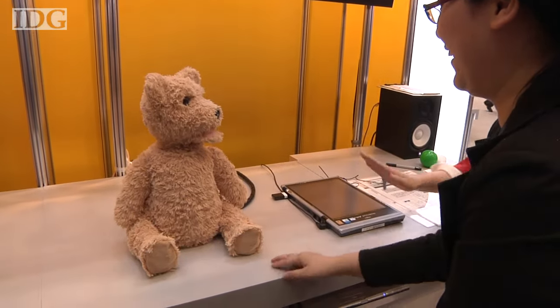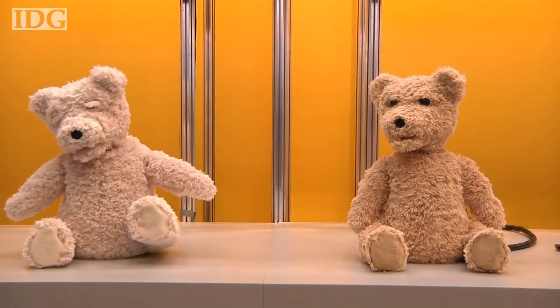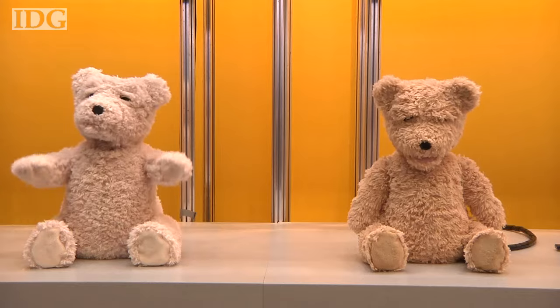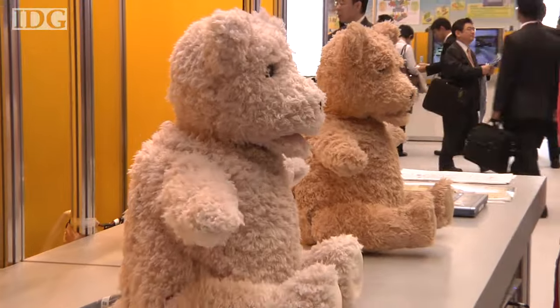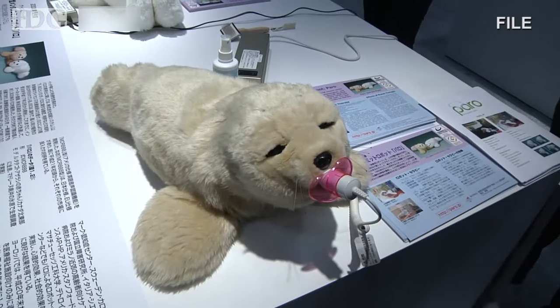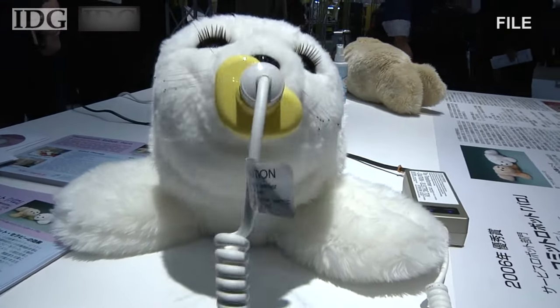The bear is the latest in a string of robots designed to help the elderly. Japan's society is aging fast — around 23 percent of the country's 127 million people are over the age of 65, according to recent government figures. Robot makers see this as a prime potential market. Perhaps the most famous example so far is Paro, a robot seal that's already in use in some nursing homes.